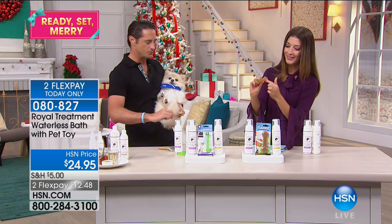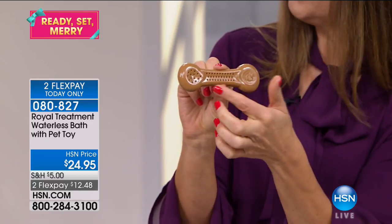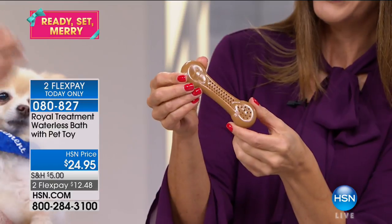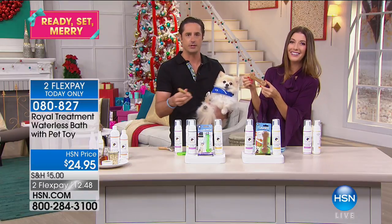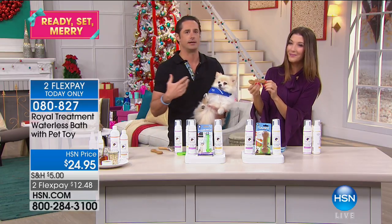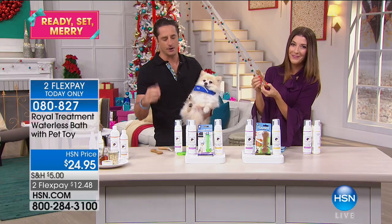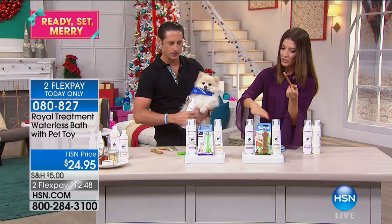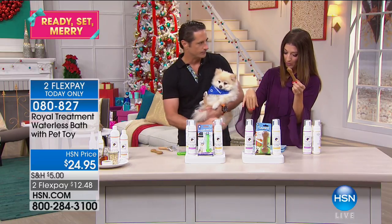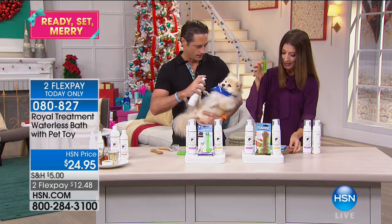It helps clean the teeth and it's a really fun toy. You machine wash it — there are little holes and grooves where you can add peanut butter, cheese, or cottage cheese. Anything they love. You can freeze it and keep reusing it. Because it is the holidays, we wanted to give not only a gift for you in these products, but a gift for your dog or cat. Choose cat or dog, choose your fragrance for the mousse waterless bath, and the dogs get the toy while the cats get the catnip bubbles.